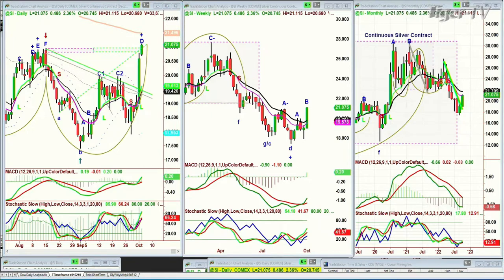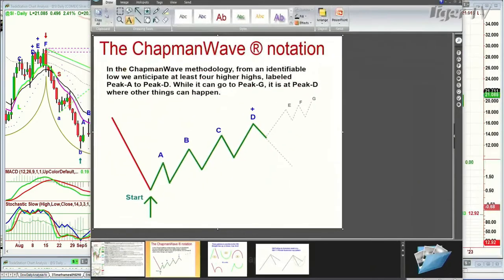I'm calling this a leg D in the Chapman Wave. In the Chapman Wave, we try to identify the lowest low bar, count successively higher peaks, alphabetize sequentially in uppercase on the way up and lowercase on the way down — A to G. The fourth highest peak is where other things can happen. It can go higher, or there could be an instant restart within three bars where a new high is made. Then you've got another buy mode that can go to another four higher peaks. It's a fantastic technique.